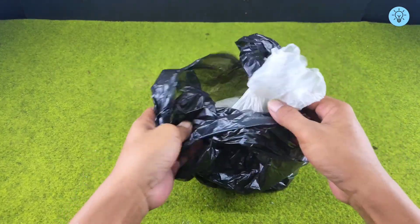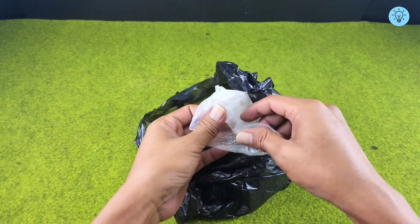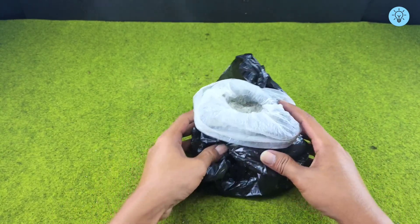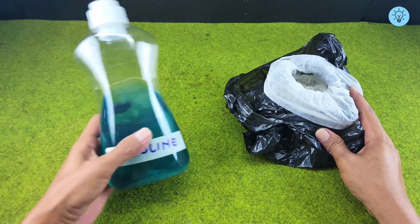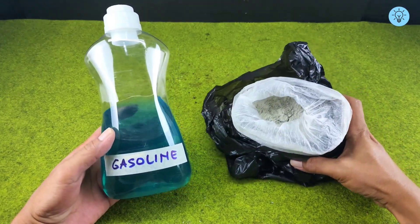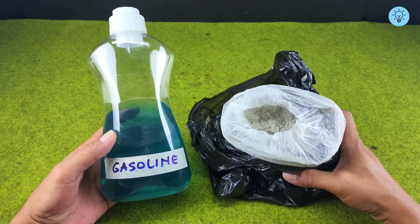But before we apply this mixture, I want to show you another creative idea that will absolutely blow your mind. Have you ever wondered what happens if you mix gasoline with cement? It sounds impossible, even a little crazy, but trust me, the result will truly surprise you.